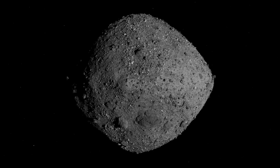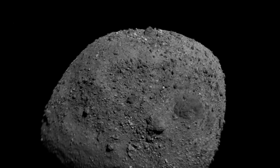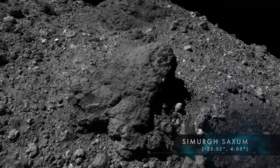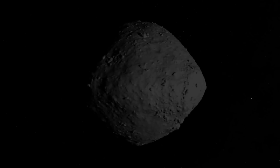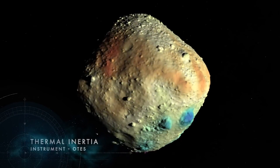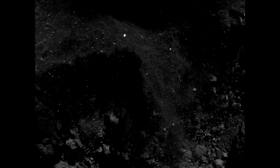We actually know the orbit of Bennu much better than any other asteroid because we've had a spacecraft sitting next to it providing very accurate range and velocity data. But at the same time, it's a small asteroid and its orbit is changing due to effects like the Sun heating the surface — as that surface rotates onto the night side, it re-emits heat in infrared, providing radiation pressure that changes the orbit. Also, we just poked that asteroid with a spacecraft, so all these little changes will affect the orbit over time. While it's unlikely to impact in the future, it's not out of the question. As time goes on and we get more data, the odds will become clearer.